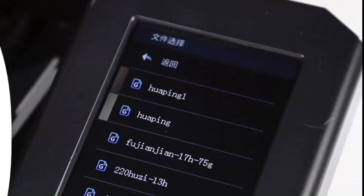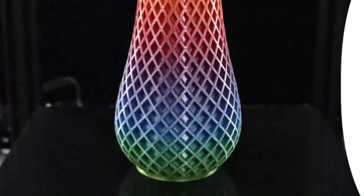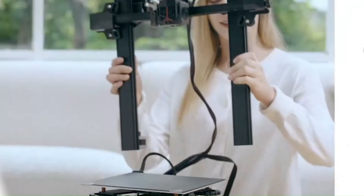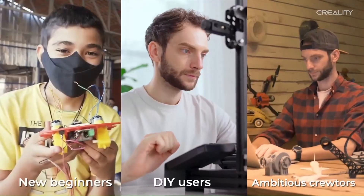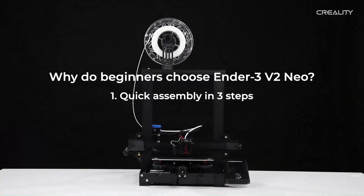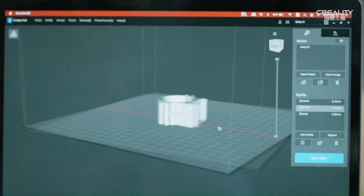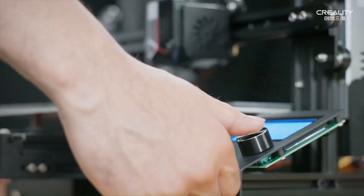Whether you're crafting prototypes, functional parts, or intricate models, this printer excels in meeting the demands of a diverse range of projects. What truly sets the Ender 3S1 Pro apart is its user-friendly design and intuitive interface, which make it accessible to users of all experience levels. From setup to operation, every aspect of the printer has been meticulously engineered to ensure a seamless and hassle-free printing experience. Whether you're a seasoned 3D printing enthusiast or a complete beginner, you'll find the Ender 3S1 Pro to be incredibly easy to use and navigate.